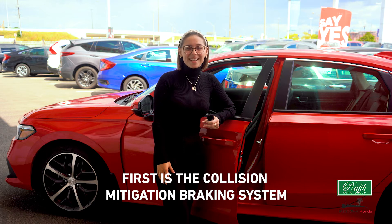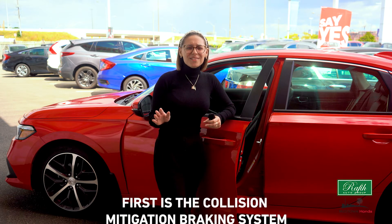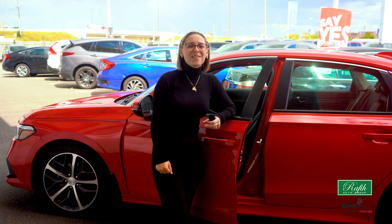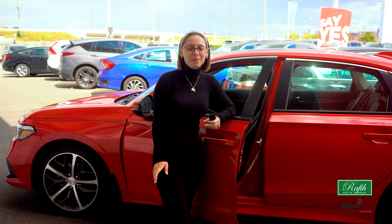First, the Collision Mitigation Braking System. This system scans all around the vehicle looking for things that you might bump into or hit. If something crosses in front of you, this system will alert you or even apply the brakes.